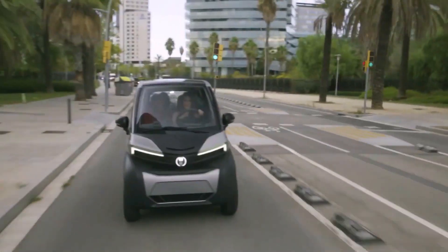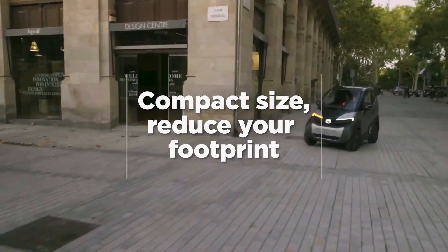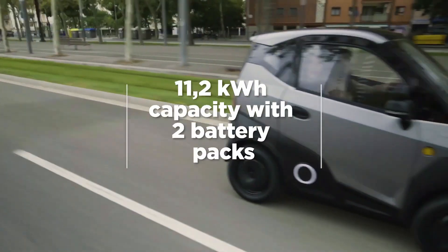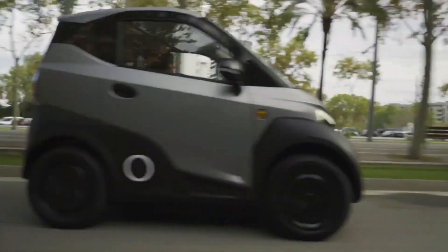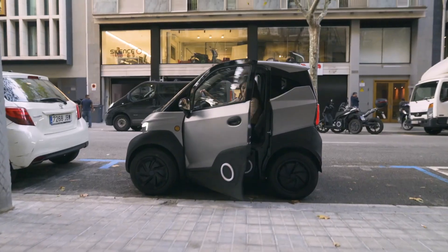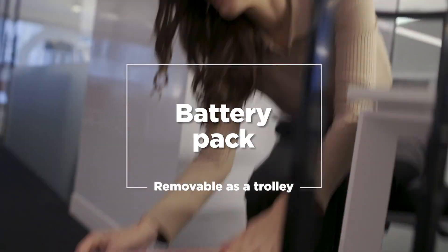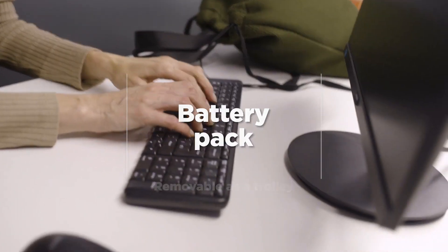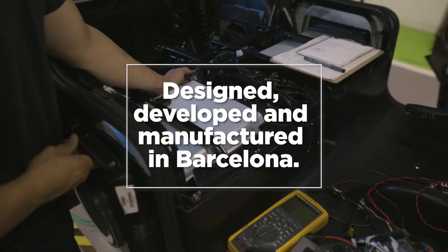Whether you opt for the L7e model, reaching speeds of up to 90 kilometers per hour, or the L6ta model, ideal for younger drivers with speeds up to 45 kilometers per hour, the S04 offers versatility for every driver. Powered by two detachable trolley-style batteries, each boasting a capacity of 5.6 kWh, this car provides an impressive 149 kilometers of autonomy.